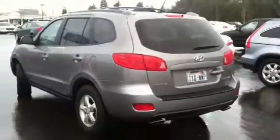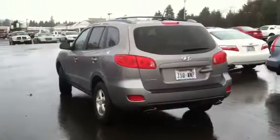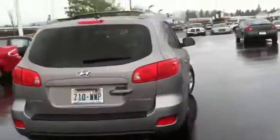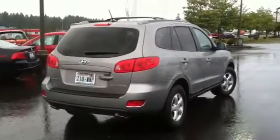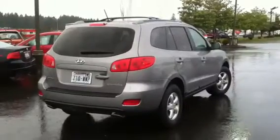But again, good transportation, well maintained, good looking car. Any questions on it, give me a call directly — my cell phone number is 360-791-9895. Look forward to talking to you. Have a good day. Bye bye.